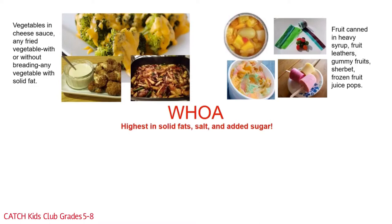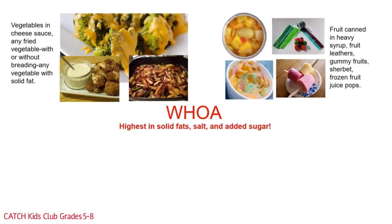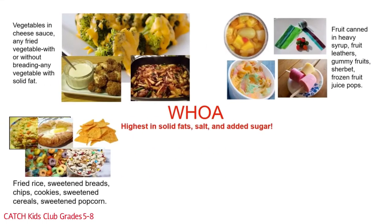Did you hear all that added sugar? Yikes! The grain group woe foods include fried rice, sweetened breads, chips, cookies, sweetened cereals, and sweetened popcorn. That deserves a double yikes!